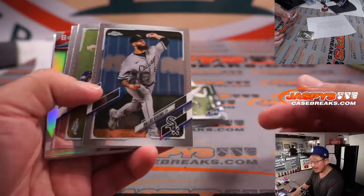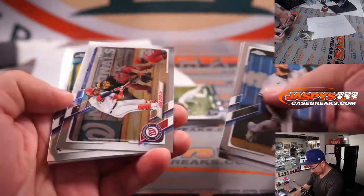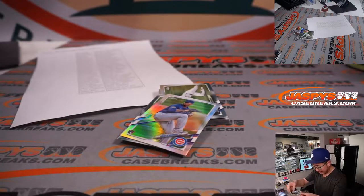Could be a surprise autograph in here, maybe. Hey, look at that — a surprise autograph! Not all of these boxes have autographs. It's Zach Birdie, rookie autograph for the White Sox. That's going to go to Kevin Crouch.